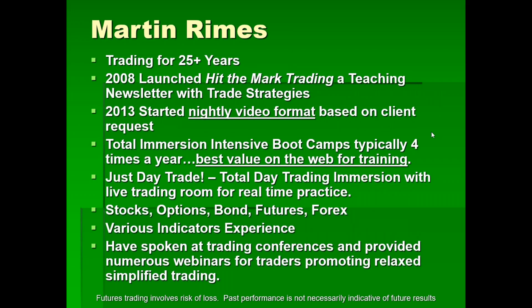A little bit about me: I've been trading for 25 years. Ten years ago I launched Hit The Mark Trading, a teaching newsletter with trade strategies. I went to video format in 2013. Now every single night, Monday through Thursday, I'm writing the nightly market update — attaching pictures or doing a video — giving people trades called in advance based on the concepts taught in my courses. The nightly market update is for position trading, but the day trader can benefit too. I teach courses about four times a year.